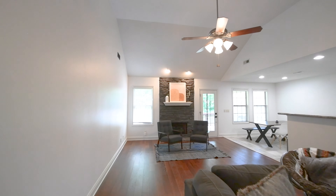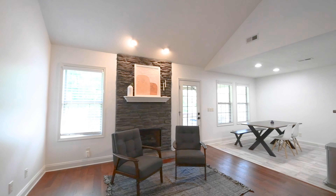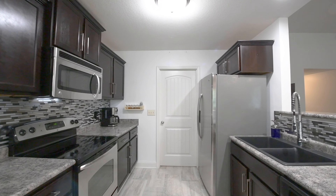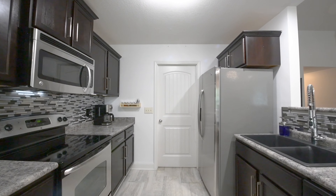It has vaulted ceilings, a bonus room, and a large fenced backyard making it feel special and spacious. And it's only five minutes to I-65, shops, and schools. Send me an offer.